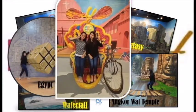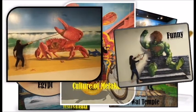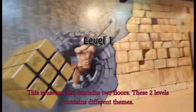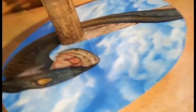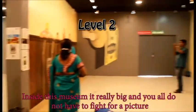Egypt, culture of Melaka, funny, adventure and ice world. This museum also contains 2 floors. These 2 levels contain different themes. Inside this museum is really big and you all do not have to fight for a picture.